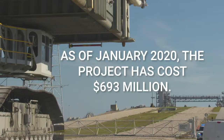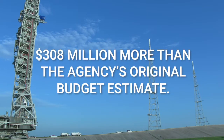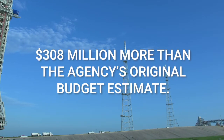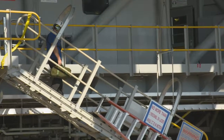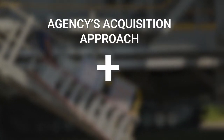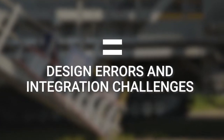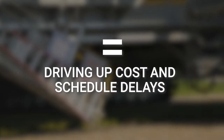Specifically, as of January 2020, the project has cost $693 million — $308 million more than the agency's original budget estimate. Additionally, development of the launcher is more than three years behind schedule. The agency's acquisition approach, coupled with immature SLS requirements, resulted in design errors and integration challenges that drove the project's cost increases and schedule delays.